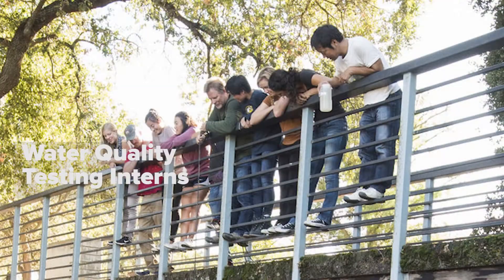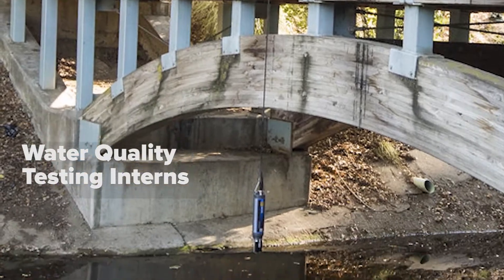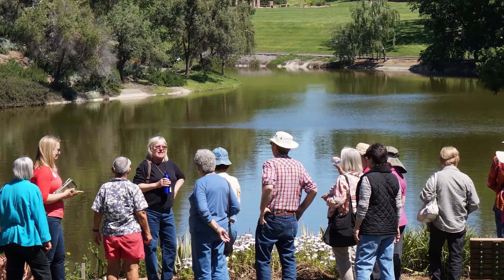We want to transform the campus waterway to something beyond just campus stormwater infrastructure. Our vision is to make the waterway showcase the environmental expertise of UC Davis and make it the centerpoint of community and visitor engagement.